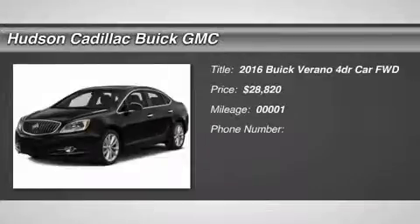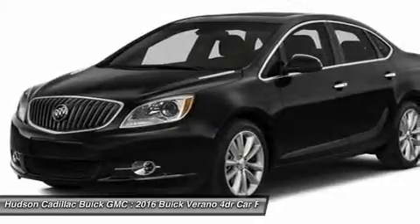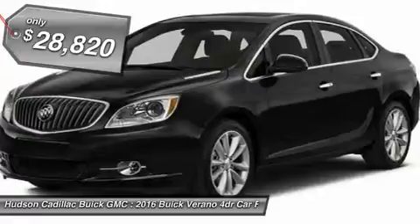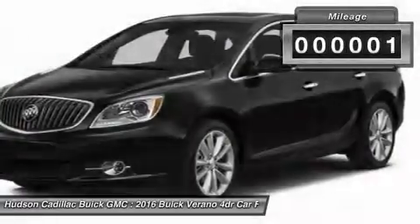2016 Verano. The Buick Verano is a compact car built on the Delta II platform, designed and built from the ground up with the idea of it being a Buick, and is priced below $30,000. This vehicle has less than 100 miles.